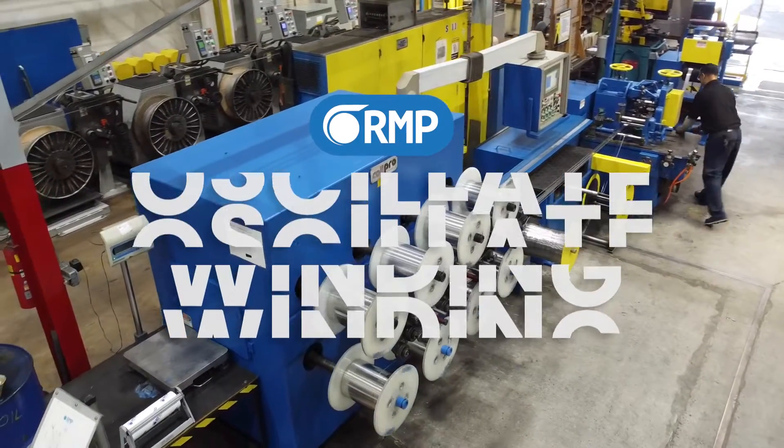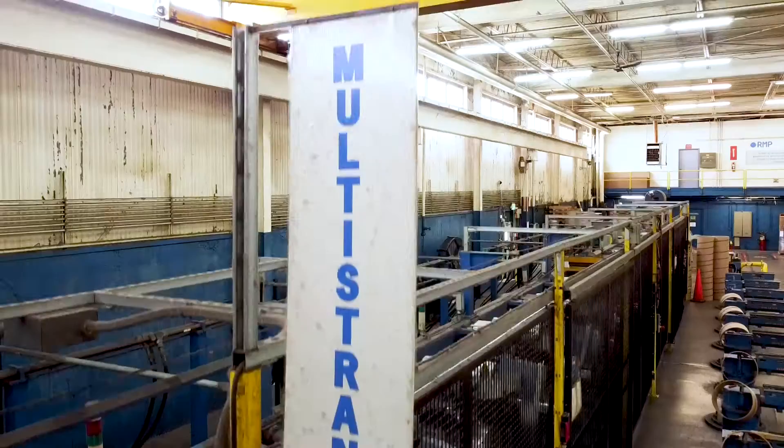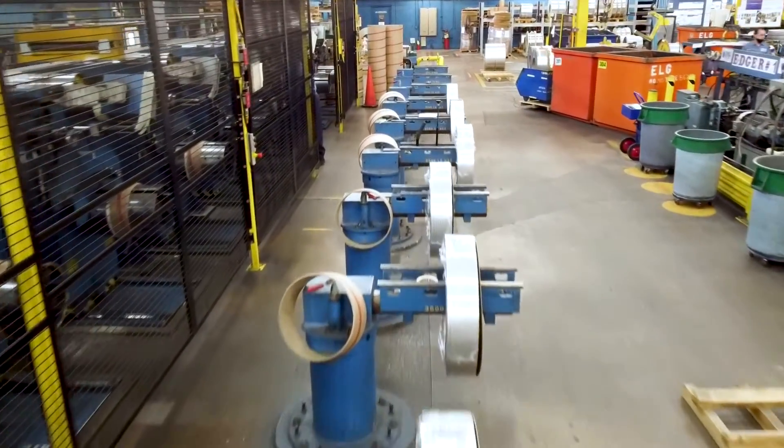Welcome to the world of Ocelot Winding, where innovation meets efficiency in metal coil production. Today, we'll explore the fascinating process that sets Ocelot Winding apart from traditional methods.